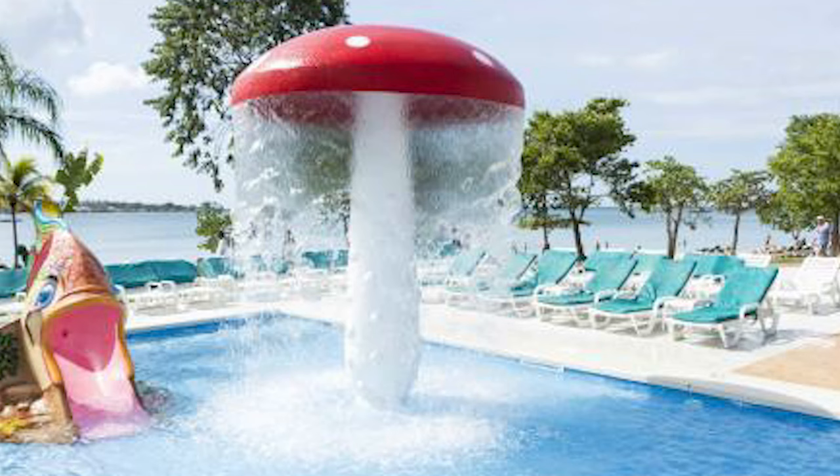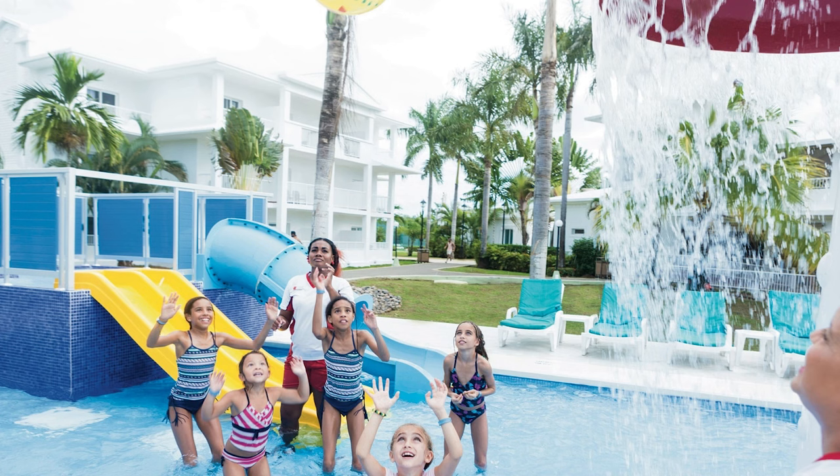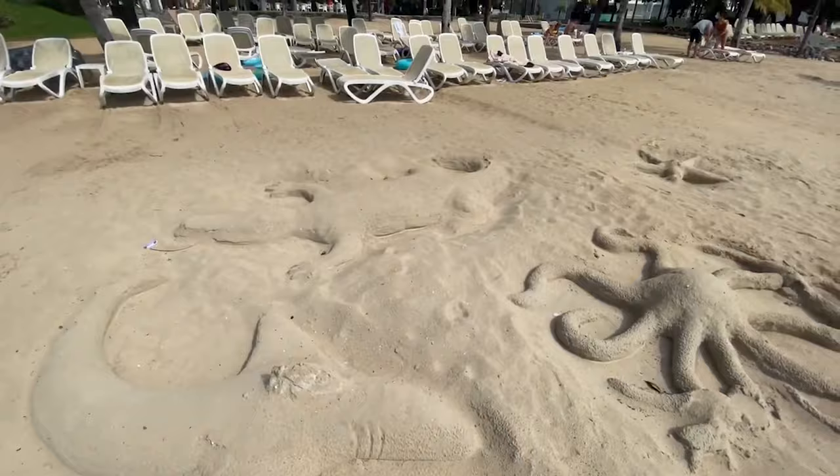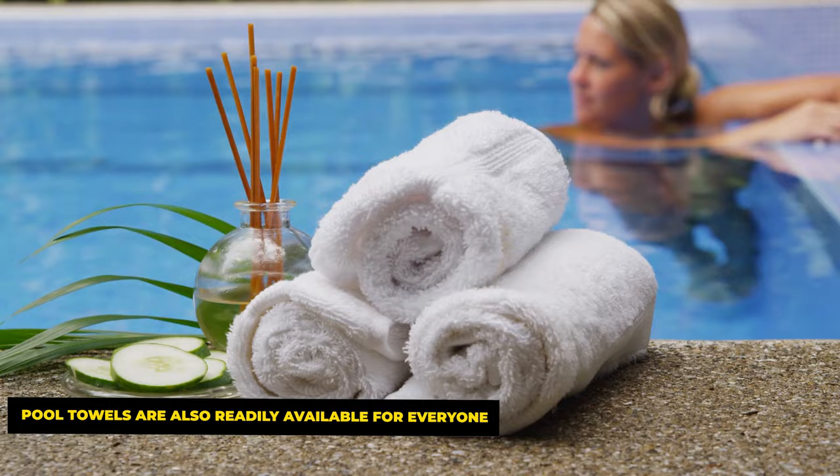For families, the kids' pool steals the show. Operating from 10am to 5pm, this aquatic haven is equipped with slides and fountains, creating a mini waterpark experience for young ones. Adjacent sun loungers let parents relax while keeping an eye on their children, and pool towels are readily available for everyone.